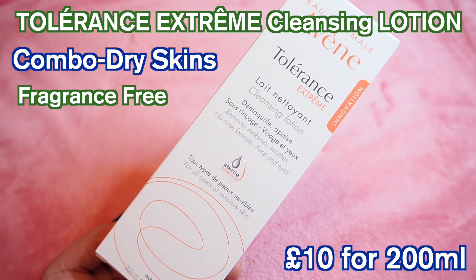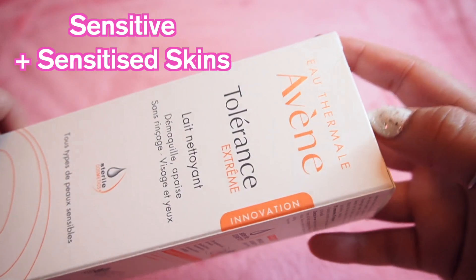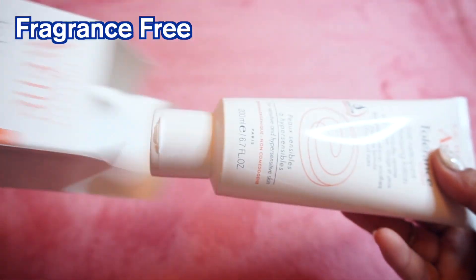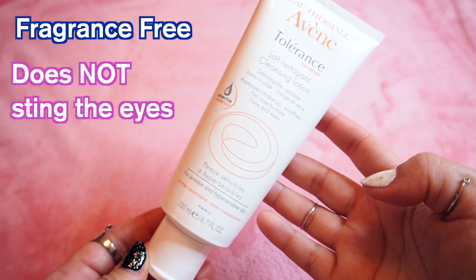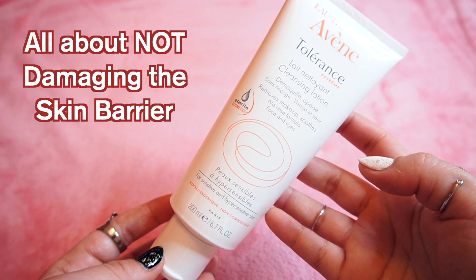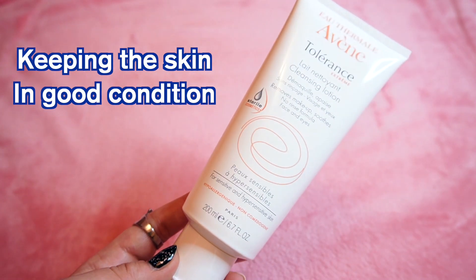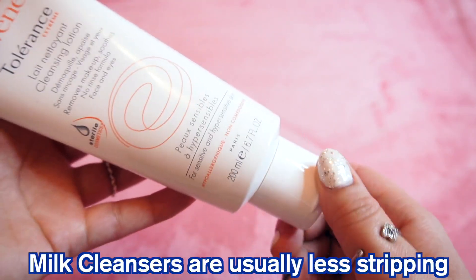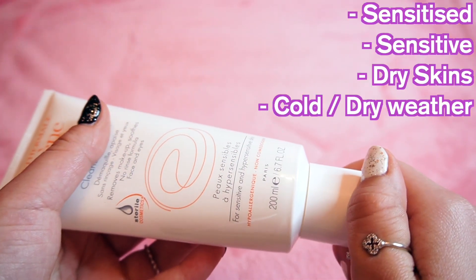First up is the cleansing lotion, which is from their tolerance line, specifically targeted at extremely sensitive and sensitised skins. That's why this is fragrance free, to reduce the chance of any irritation. This cleansing milk is meant to soothe hypersensitive and allergic skin. It's calming, non-drying and hydrating — it doesn't strip the skin of its natural oils like a gel or a foam cleanser would. So this is great for dry and very dry skins.